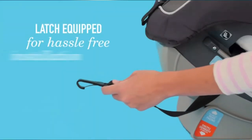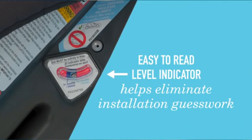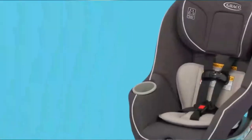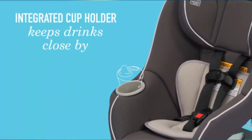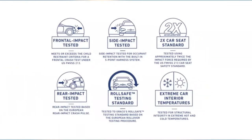The included latch and easy-to-read level indicator offer you hassle-free installation. The Convertible Car Seat features a removable body support, machine-washable seat pad, and two buckle positions to help keep your child snug and secure.